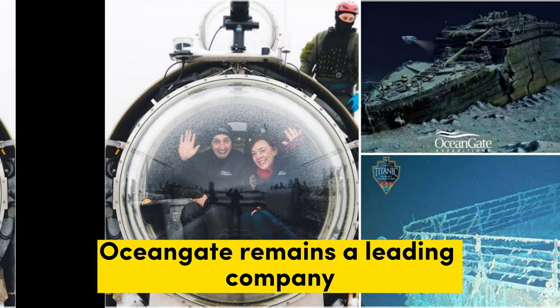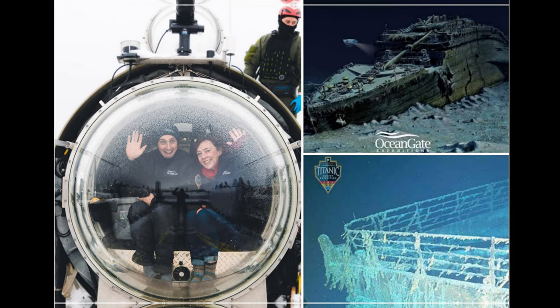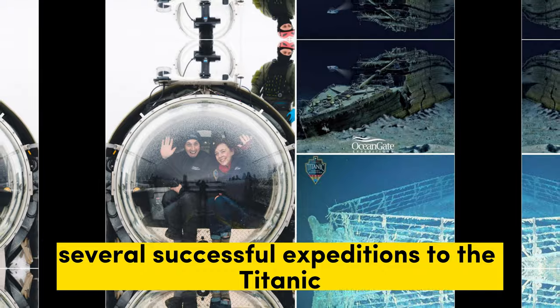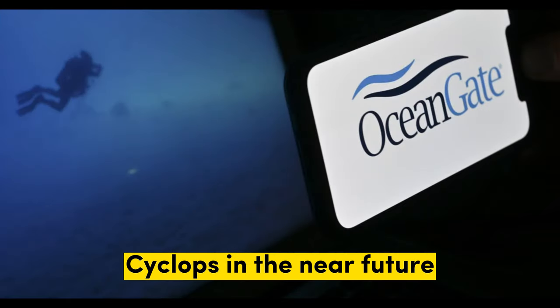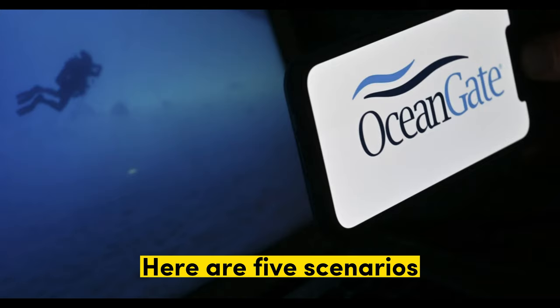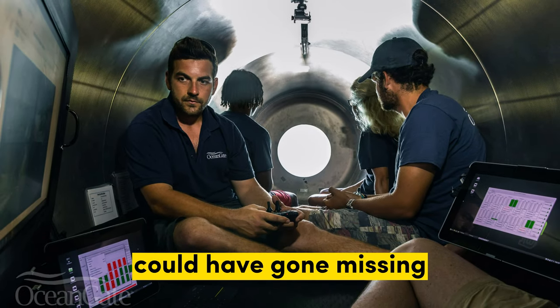Despite these challenges, OceanGate remains the leading company in the field of deep-sea exploration. The company has conducted several successful expeditions to the Titanic, and it is planning to launch a new submersible, Cyclops, in the near future. Here are five scenarios about how OceanGate's submersible, Titan, could have gone missing.